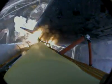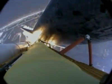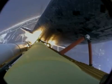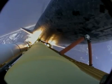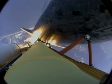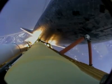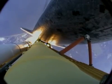Bypass across the board, scooter no action. Houston now controlling Atlantis on its way. All three engines now throttling down as the vehicle passes through the area of maximum dynamic pressure.